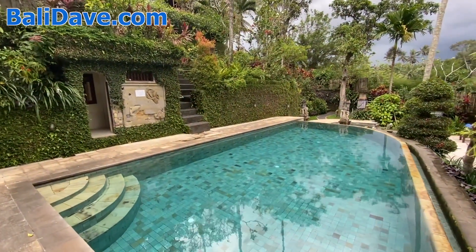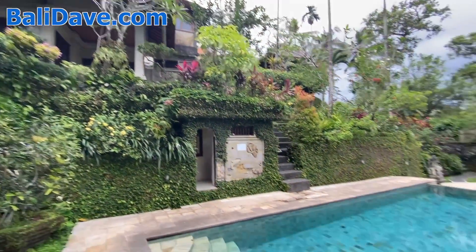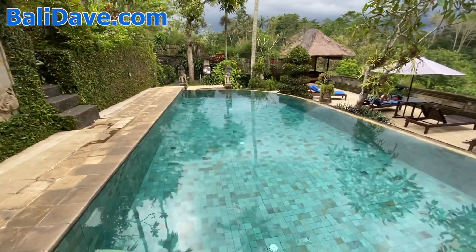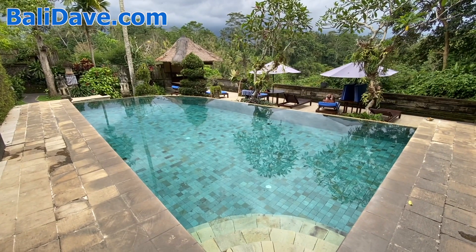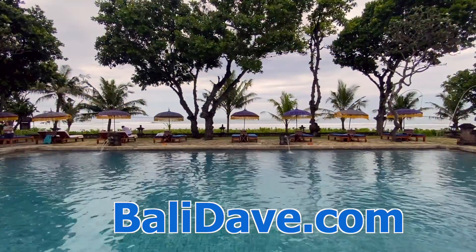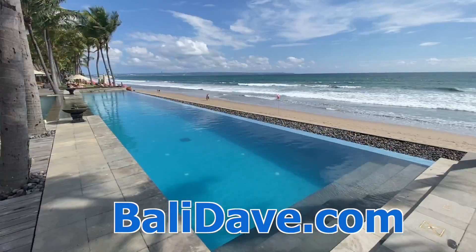If you liked this video, you're likely to enjoy many other hotel tours, suite tours, villa tours, and other hotel review videos that we have from around the world on our site — links in the description below. Thanks for watching. For our travel guide and lots more great hotel coverage from Bali and beyond, check out balidave.com to plan your next trip. Thanks for watching.